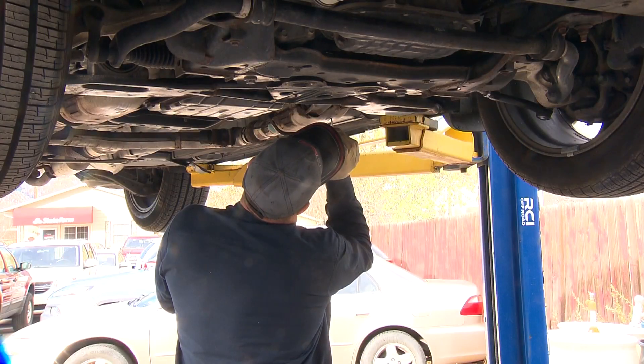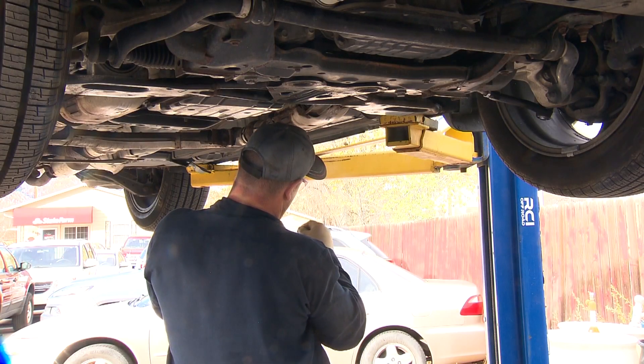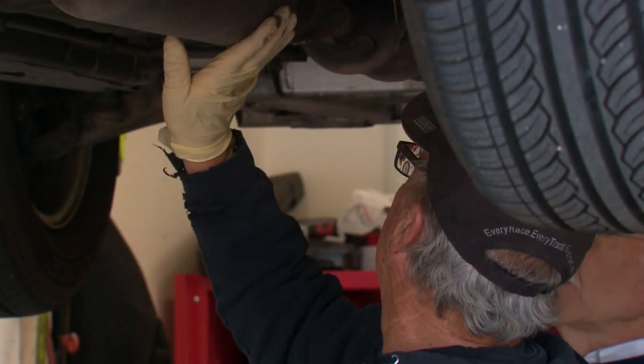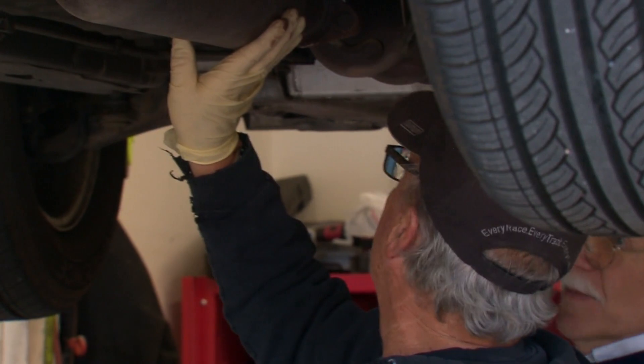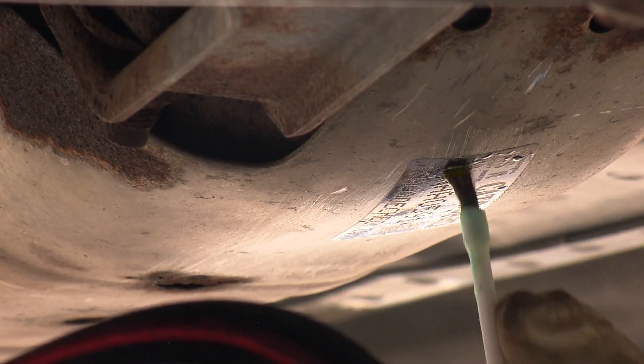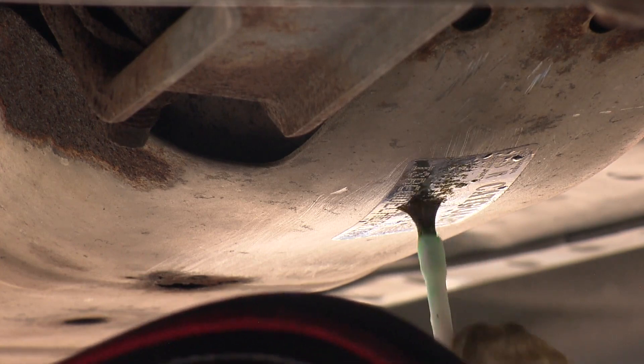The process you're seeing on your screen could save you thousands of dollars. Workers volunteering their time at Hands of the Carpenter Garage in Golden are making sure these cars are protected from catalytic converter theft. The catalytic converter gets a decal on it that gets chemically etched with the serial number onto the cat, and then registered into a law enforcement database.